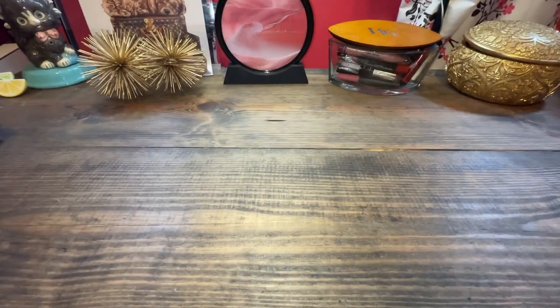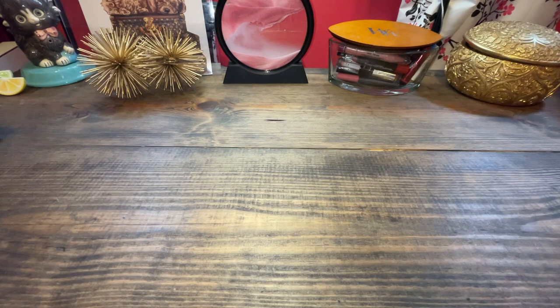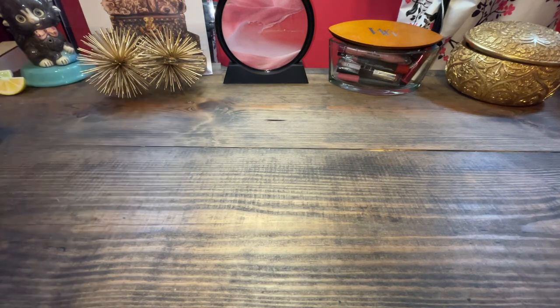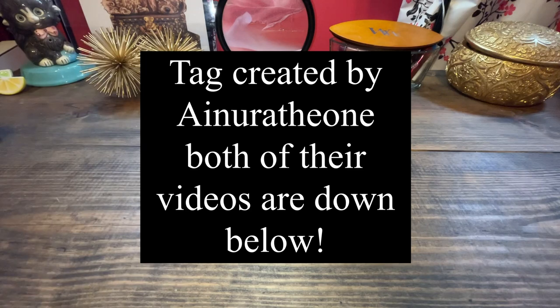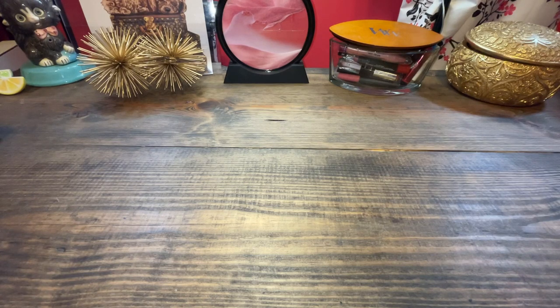Hello everyone, welcome back, or welcome if you're new here. My name is Andrea and you are joining me in the babe cave table. Today I'm going to do a tag video of my favorite pre-loved handbags. This tag was from Danny O and I'll link her video down below. I have about half and half pre-loved and new handbags, but these are my top favorite pre-loved handbags — Coach, Dooney, and LV.